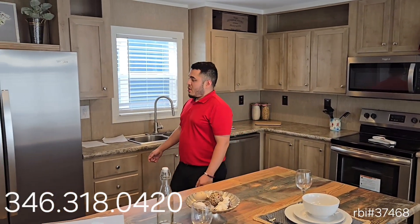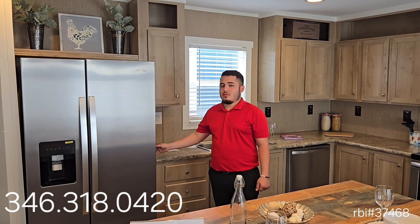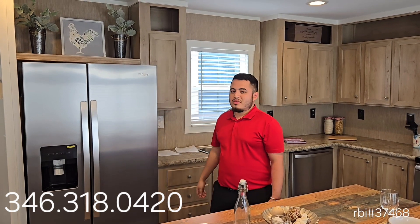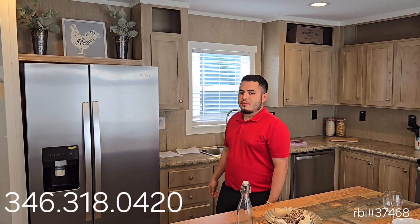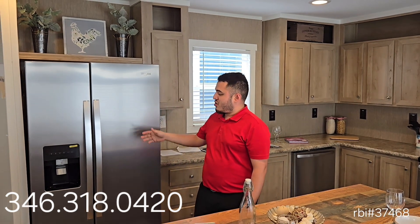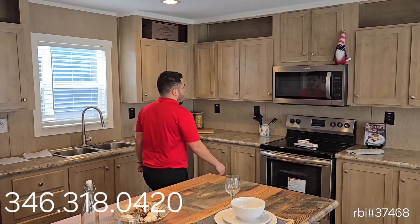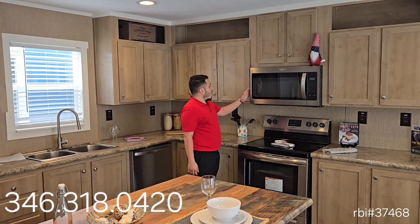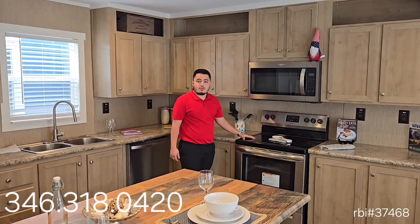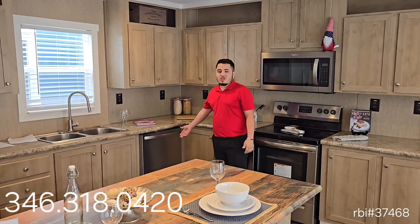Appliances are included. Here we have a 22 cubic foot stainless steel side-by-side fridge. Here we have a nice over-range microwave. We have a smooth glass top stainless steel range and a matching dishwasher.